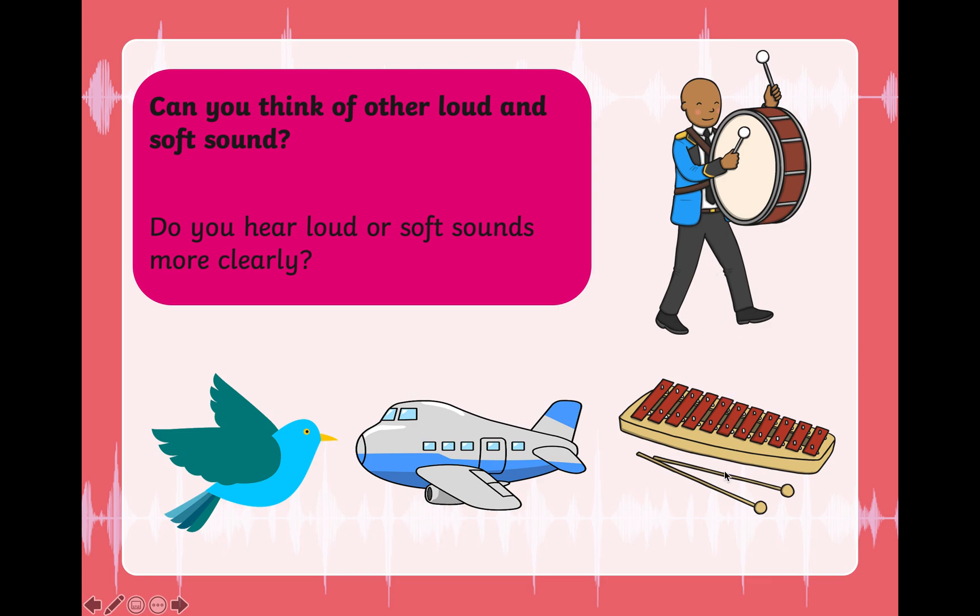Can you think of other loud and soft sounds? Look at the pictures — drum, xylophone. Which of these instruments make loud or soft sounds? Then we have an aeroplane and a bird. Which of these make loud and soft sounds? Think about it. Listen around you — do you hear some loud and soft sounds?